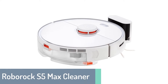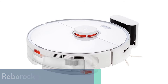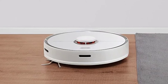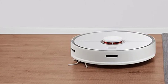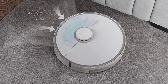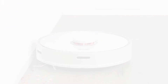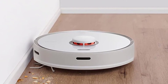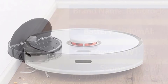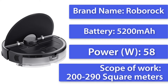Number 3: Roborock S5 Max Robot Vacuum Cleaner. The Roborock S5 Max is designed to provide a thorough clean of all your floors, as it can mop and sweep as well. It features a 5,200 mAh battery allowing it to run up to 150 minutes, and a dual fan cooling system. It also has a HEPA filter that filters out 99.97% of dust, which is especially important for those prone to allergies. The S5 Max has a three-stage cleaning system with strong suction, and a large 4,600 square meter cleaning area, making it one of the biggest on the market.